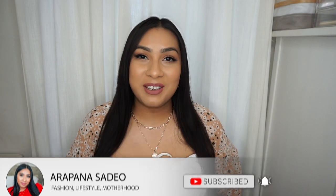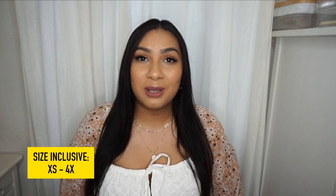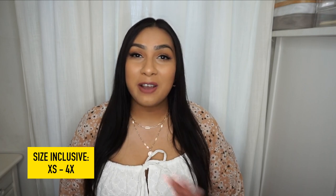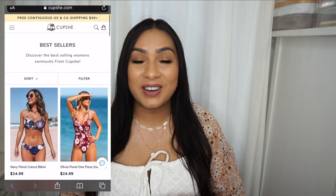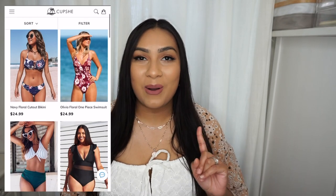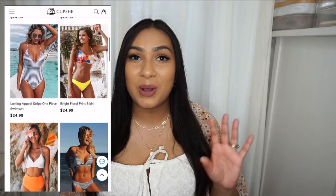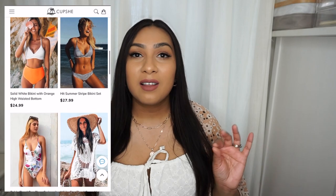Today's video is going to be a swimwear and beachwear haul. These items were sent to me from Cupshe — if you've never heard of them, they are a beachwear brand with inclusive sizing from extra small to 4X, so they have every body shape covered. They have a lot of cute vibrant fun pieces as well as muted pieces, in a variety of colors, sizes, two-pieces, and one-pieces. The average price is under $25, so this is definitely another bougie on a budget video.